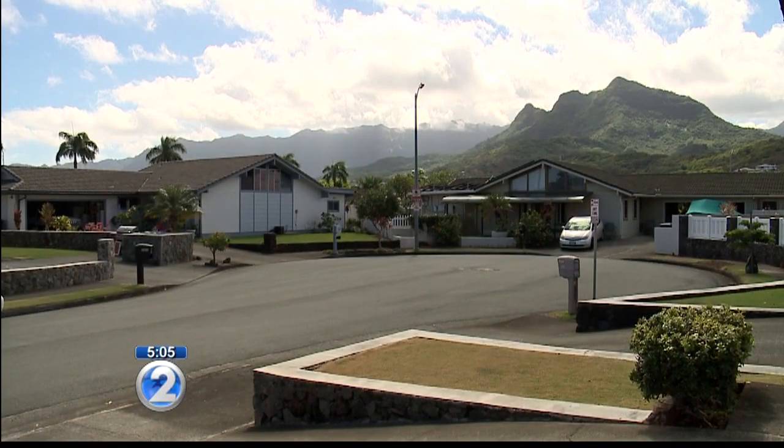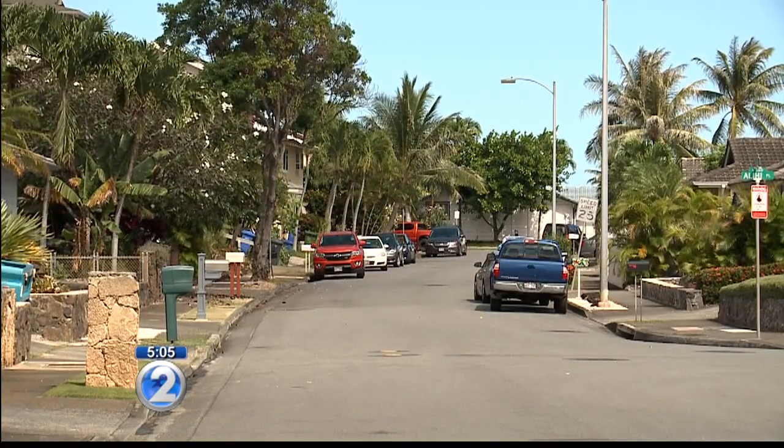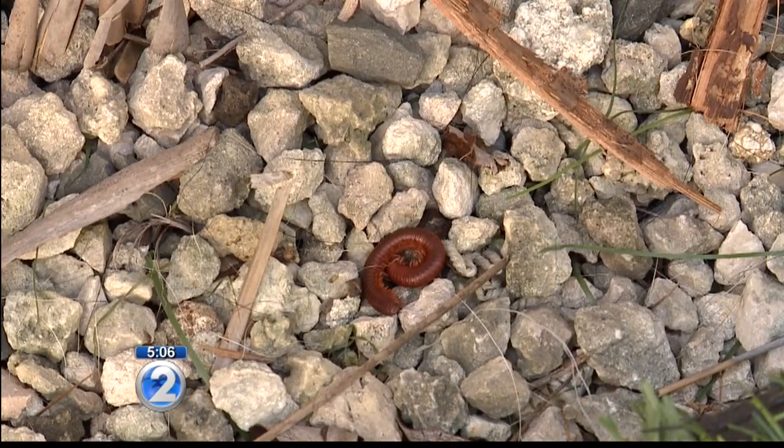We also contacted pest control companies who told us they have been receiving more calls about it all over Oahu. Their theory is that the millipedes have always been there, and perhaps they haven't been flushed out the year before. So it could be that there are a couple of years' worth of millipedes built up in the ground and soil.